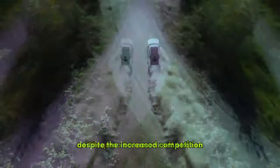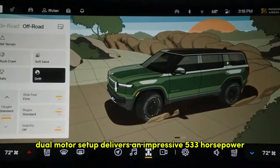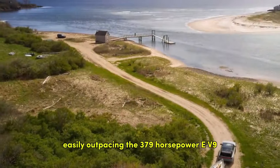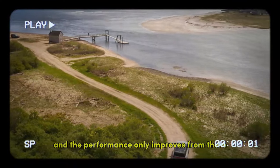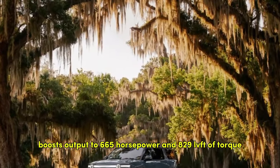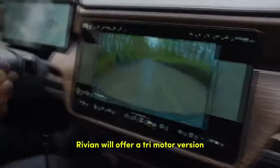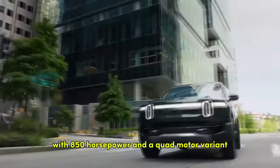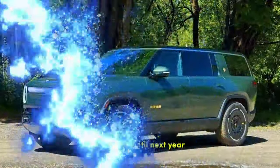Despite the increased competition, the base R1S remains a powerhouse. Its standard dual-motor setup delivers an impressive 533 horsepower and 615 lb-ft of torque, easily outpacing the 379-horsepower EV9. Opting for the $5,000 performance package boosts output to 665 horsepower and 829 lb-ft of torque. Rivian will also offer a tri-motor version with 850 horsepower and a quad-motor variant boasting a staggering 1,025 horsepower, though the quad-motor won't be available until next year.